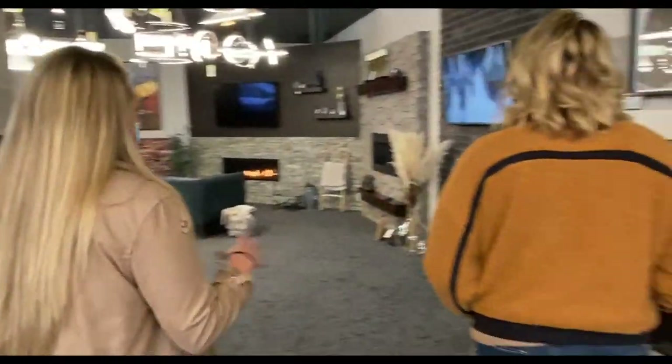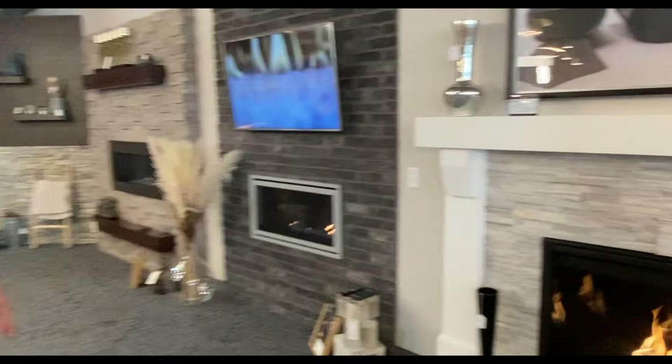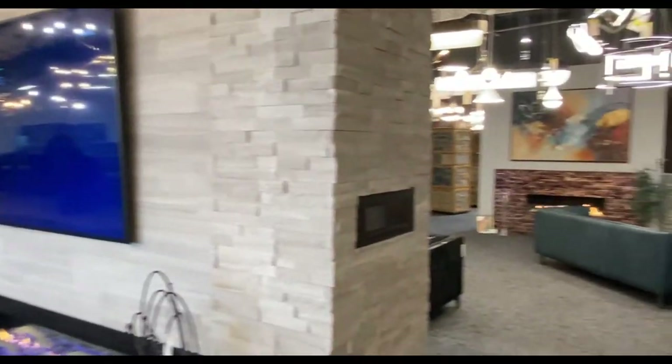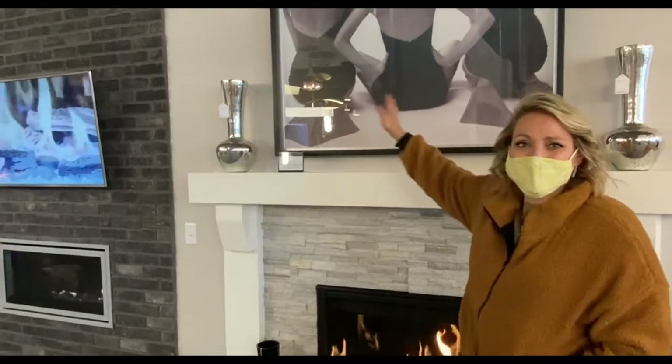Through here we have our contemporary fireplaces. We've done a lot of mixing of styles — more of the ultra modern stuff, but also stuff that has got some more warm, cozy, rustic type of feel. It still gives you that linear look. And home decor — cute stuff that's all for sale.